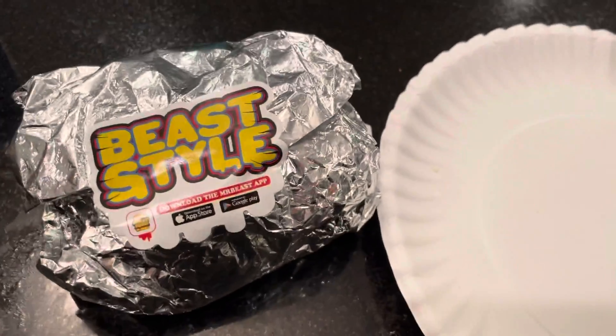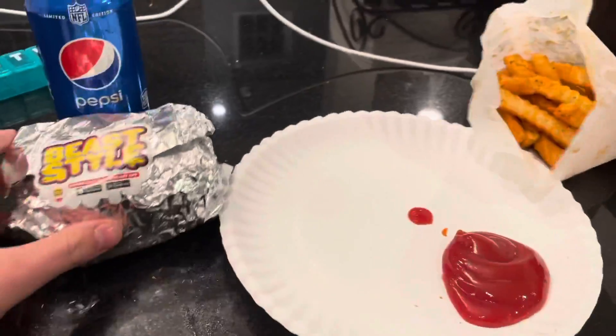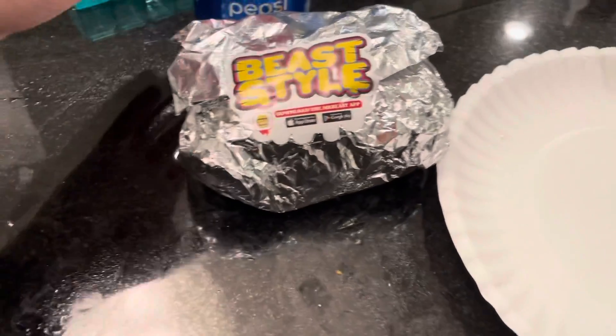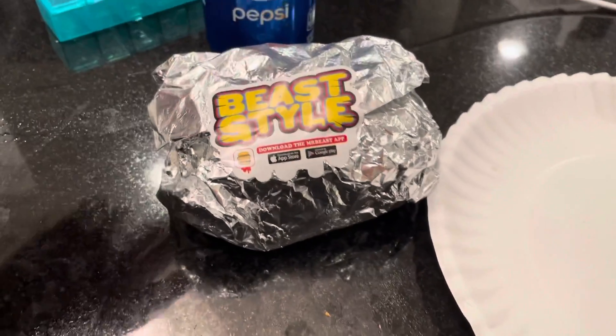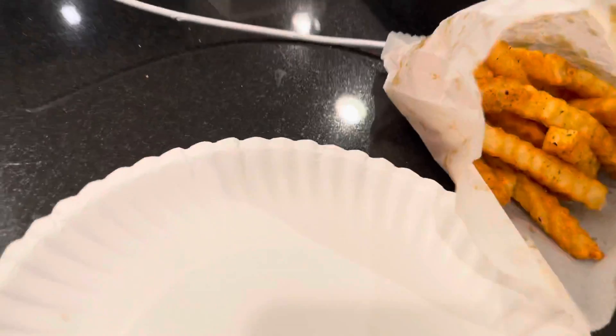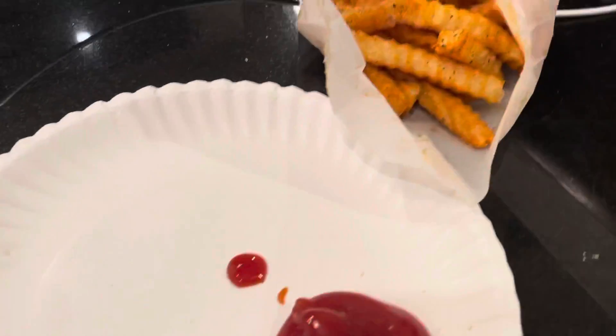Okay guys, here's what I got. I got the Mr. Beast combo — the Mr. Beast combo burger. I got a Pepsi and I got the seasoned fries. I'm gonna open up the burger, take my first bite, and give you the whole thing.